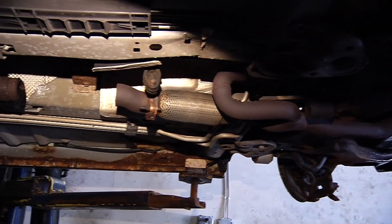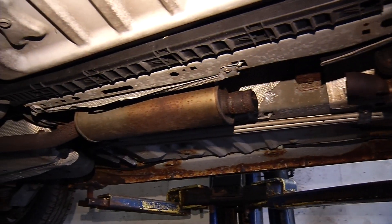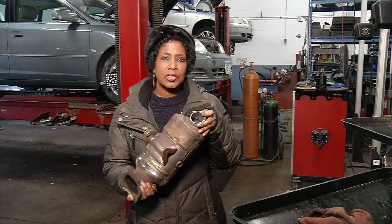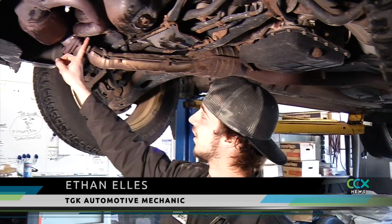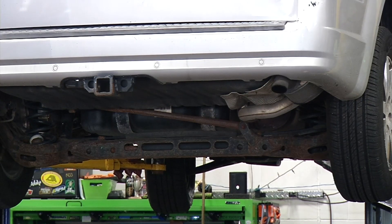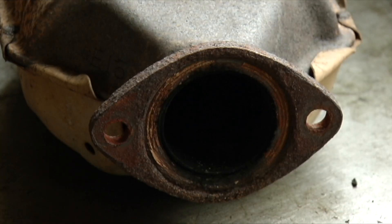Catalytic converters filter engine pollutants from vehicles, and the inside of the canister is coated with valuable metals. Catalytic converters are like treasure trolls for criminals. What they do is take the metal inside, melt it, and then eventually sell it. Thieves like to target hybrid or newer vehicles because these types of models produce fewer emissions and don't damage the metals inside the catalytic converter as much.